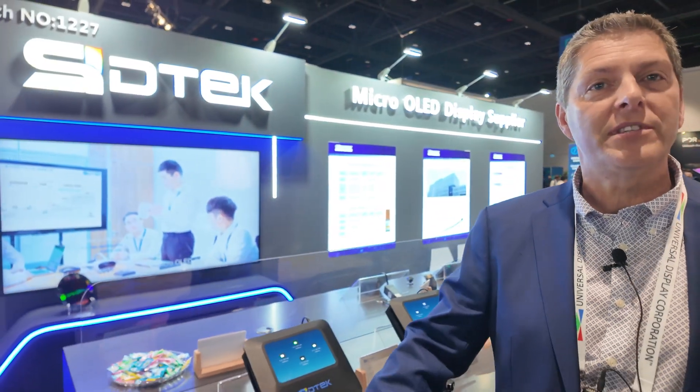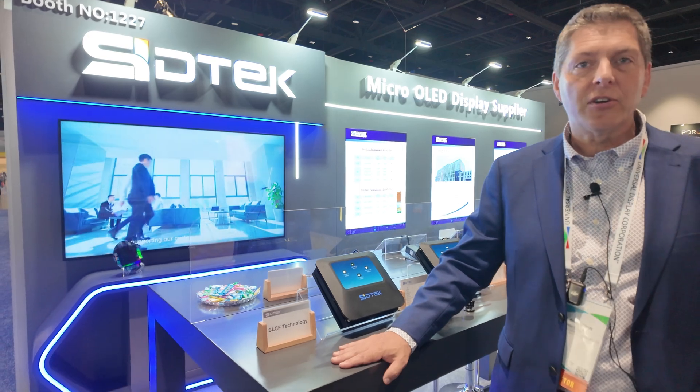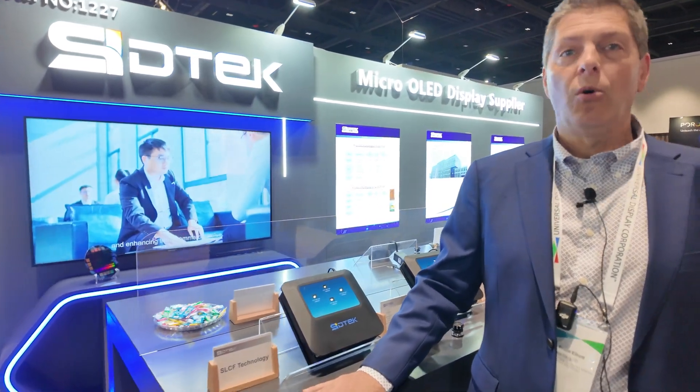Welcome to Display Week at SID 2024. My name is Bruce Elliott with SIDTEC. SIDTEC is a manufacturer of displays, in particular micro OLED displays.